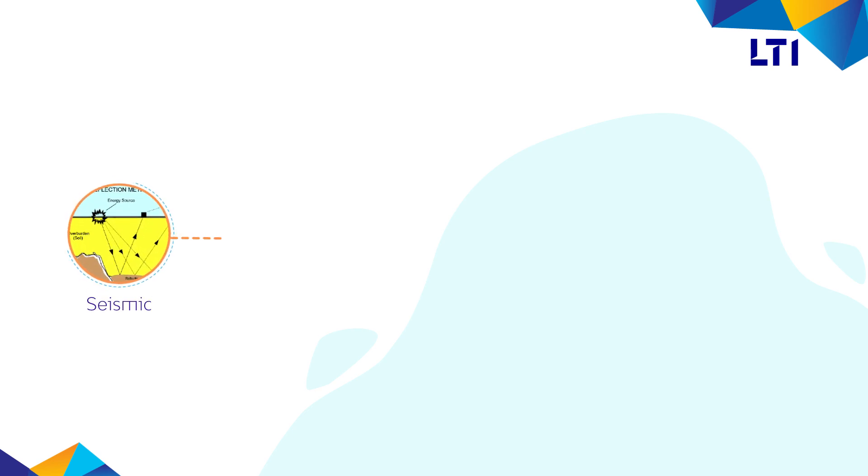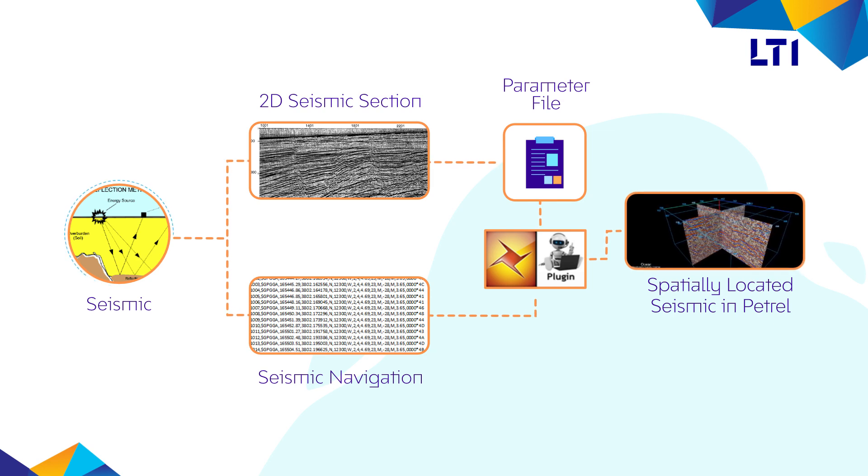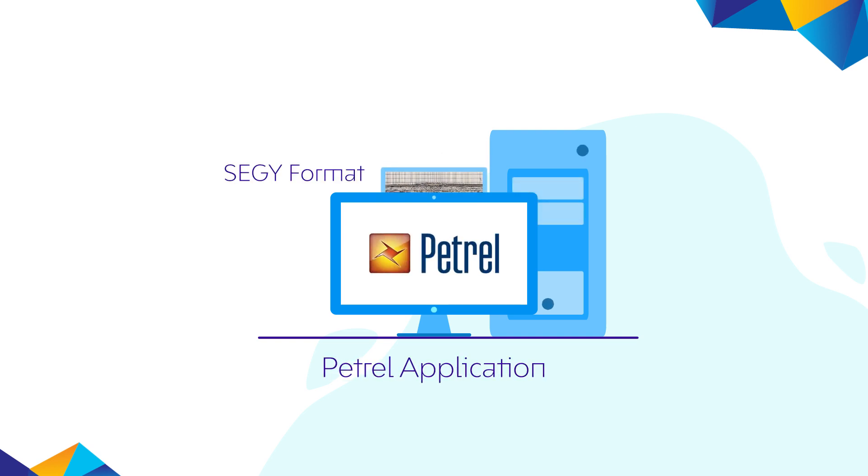LTI's in-house developed Ocean plugin helps in cropping and hanging the seismic image to its navigation line and converting it to SegWi format, which is workstation ready for interpretation in petrol applications. This plugin reduces manual effort by 60 to 70 percent and ensures accuracy and quality.